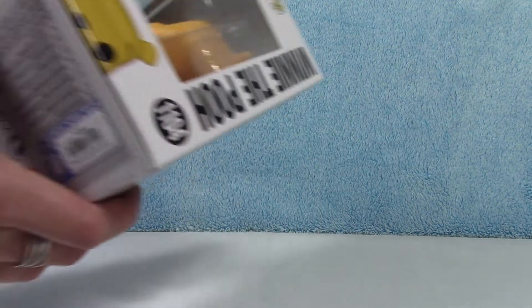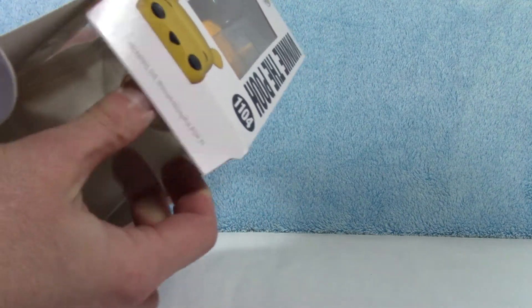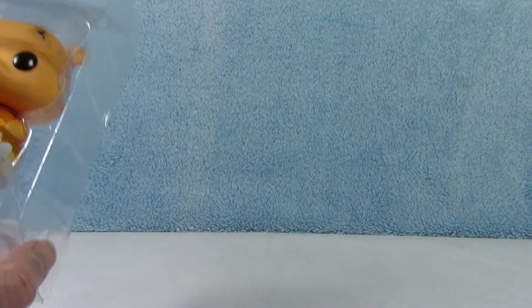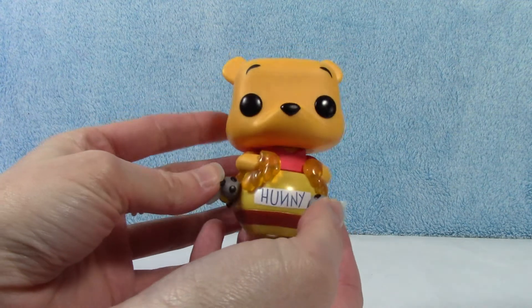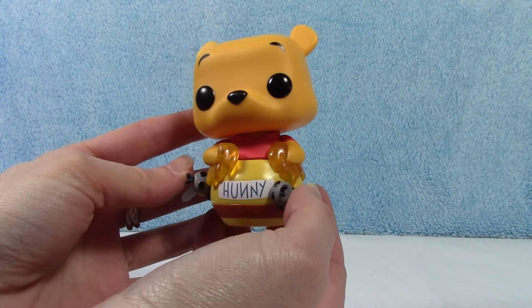I feel like they've been coming out with a lot of Winnie the Pooh Funko Pops lately — him doing random things. There are a couple really cute ones, well they're all really cute. Make sure you check out the channel because there are a couple others of him that I think are just adorable, like this one.